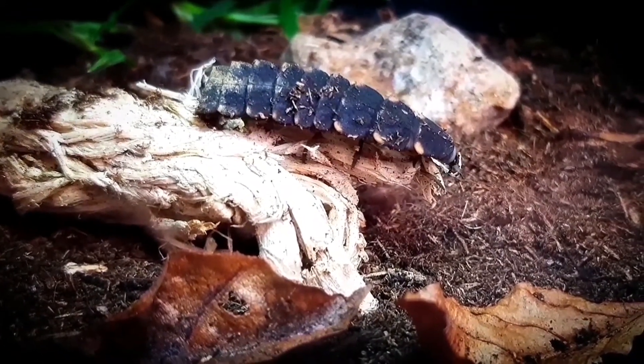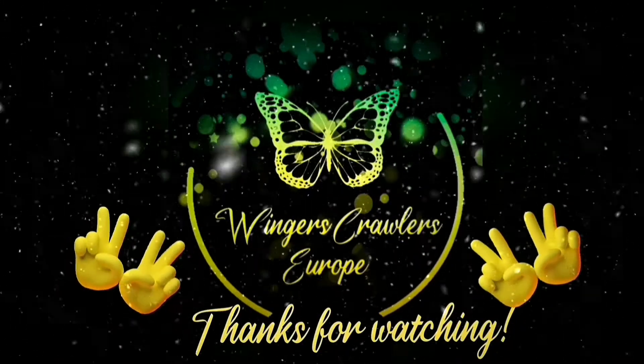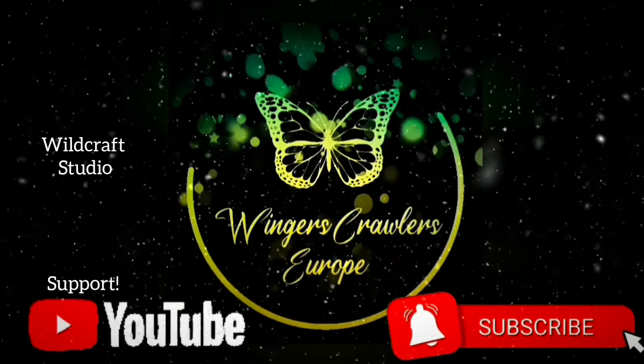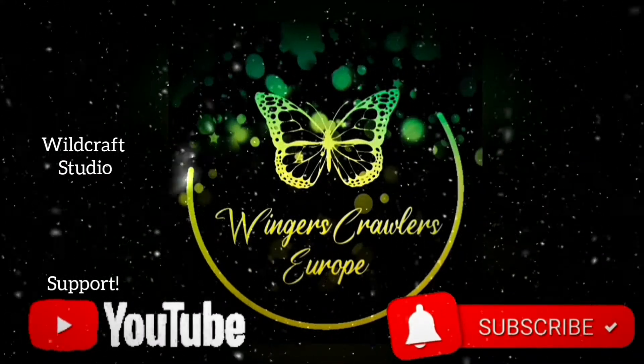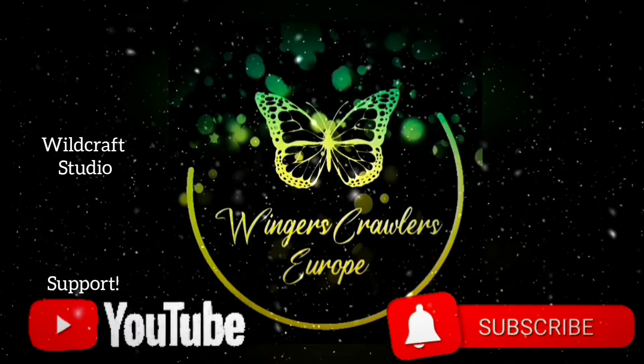Well guys, this was the end of the video, I hope you enjoyed. The music was provided by Wildcraft Studio — I do recommend them because they have a wide range of music and they are always ready to help. Thanks for watching, don't forget to like and subscribe, and I'll see you next time. Bye bye buggers.